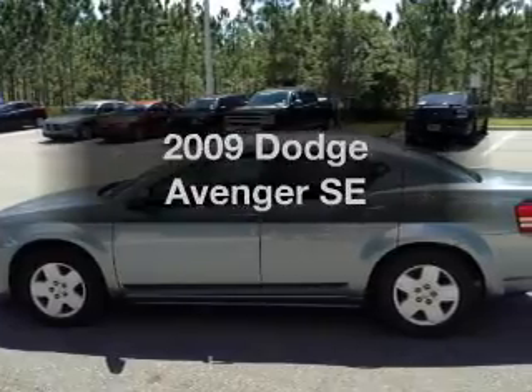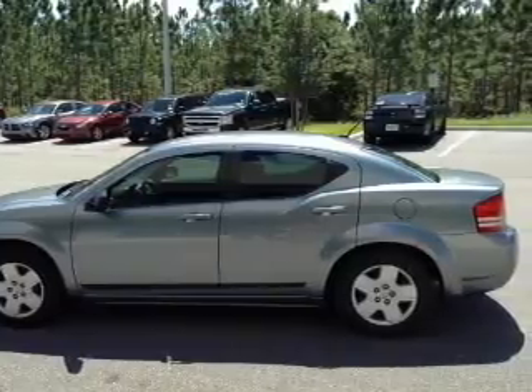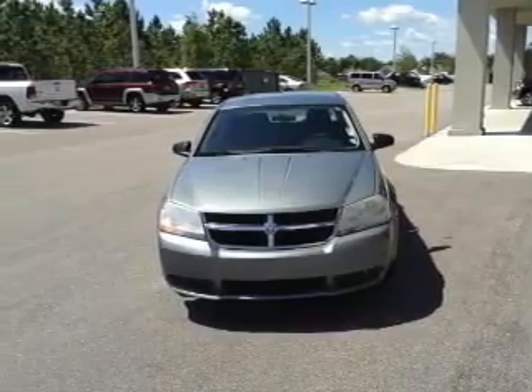Imagine yourself in this 2009 Dodge Avenger. This is the set of wheels you've been looking for, with an efficient four-cylinder engine. The powertrain includes front-wheel drive driven by an automatic transmission. Premium wheels give a more luxurious look.